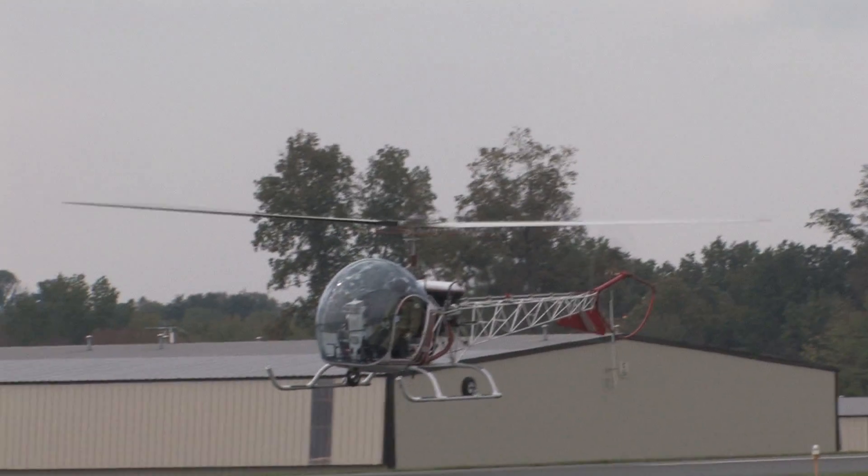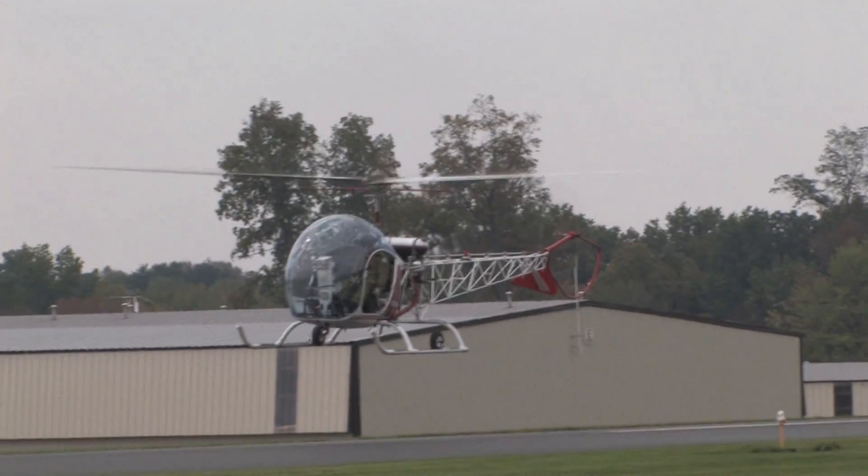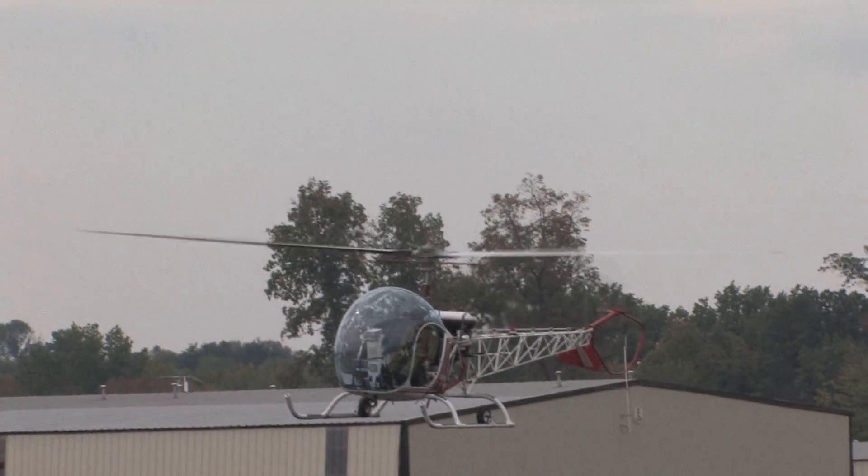We use the Bell 47 for a lot of agricultural work. As a matter of fact, one of our major crops is...